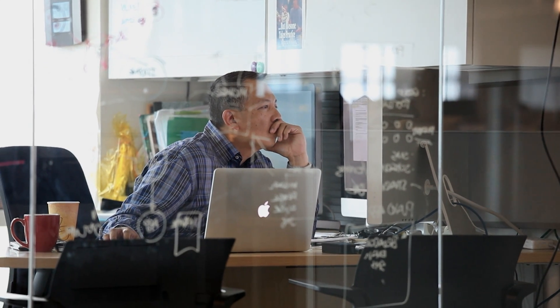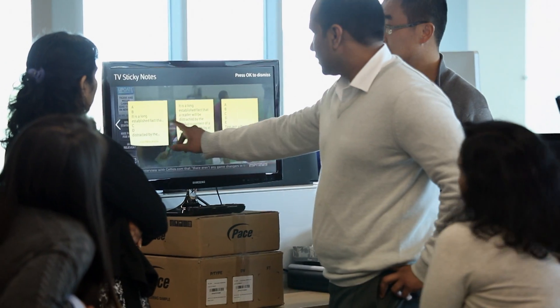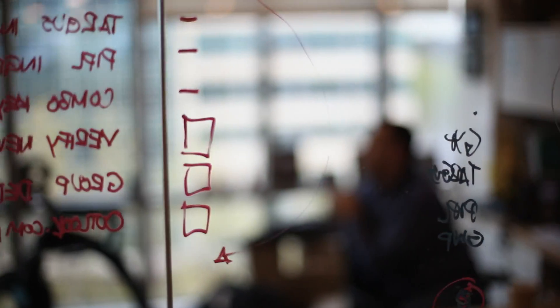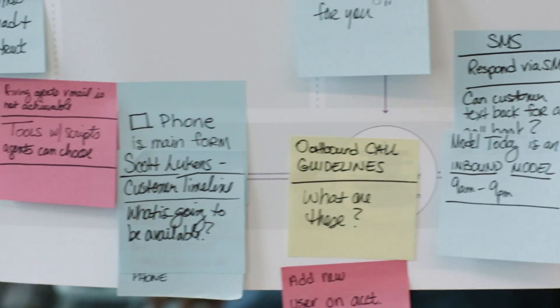A lot of different aspects are involved. We need to understand the audio signal. We need to understand the text that the user is querying about. All these different teams need to work together to create that user experience.